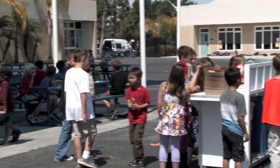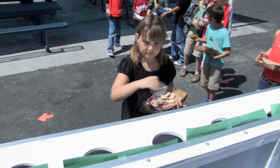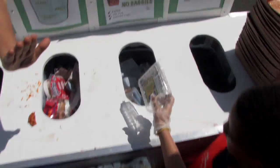The green team reduces waste on campus through a number of different programs. We have our trash cart during lunch called the scrap cart — SCRAP stands for Separate, Compost, Reduce, And Protect. It's basically a sorting cart where students do full stream recycling at La Costa Heights.